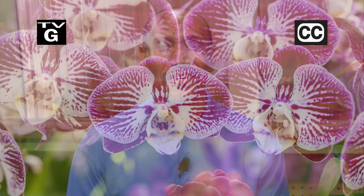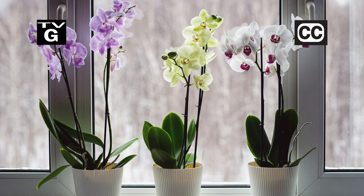Hi, thanks for joining us for The Family Plot, Gardening in the Mid-South. I'm Chris Cooper. Orchids are tropical plants with beautiful, unusual looking flowers. Today we're going to talk about how to care for them.